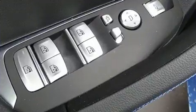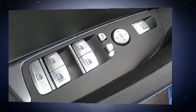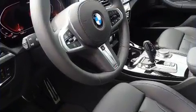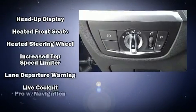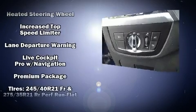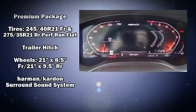BMW ensures the safety and security of its passengers with equipment such as anti-whiplash front head restraints, ignition disabling, and four-wheel disc brakes with ABS. Electronic stability control stands out as a technologically savvy innovation, keeping you better connected to the road.